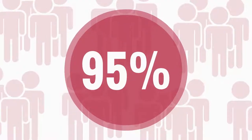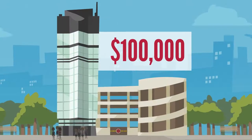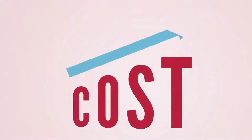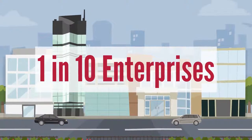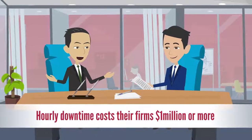95% of respondents indicated that a single hour of downtime cost their company $100,000. However, just over 50% said the cost exceeded $300,000, and only 1 in 10 enterprises reported hourly downtime costs of $1 million or more.